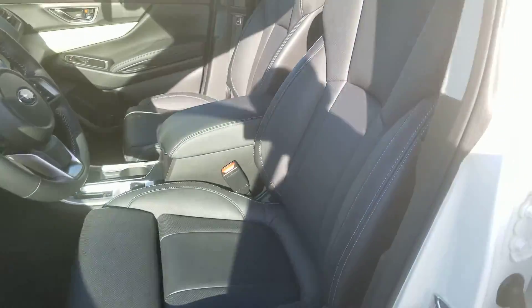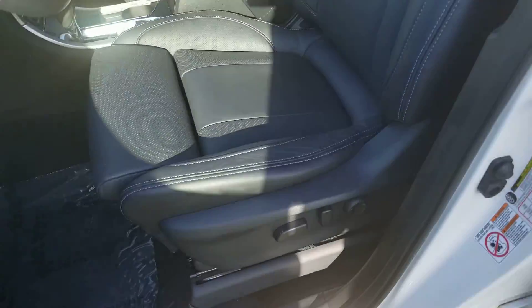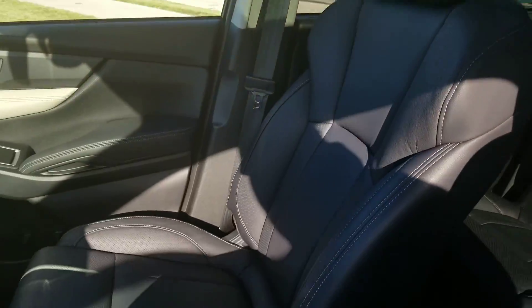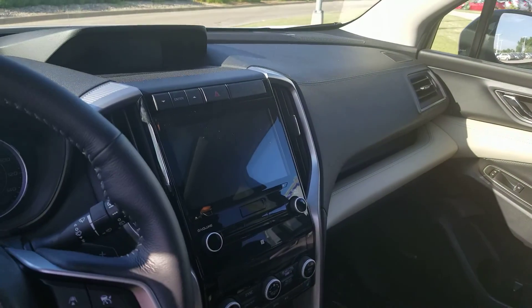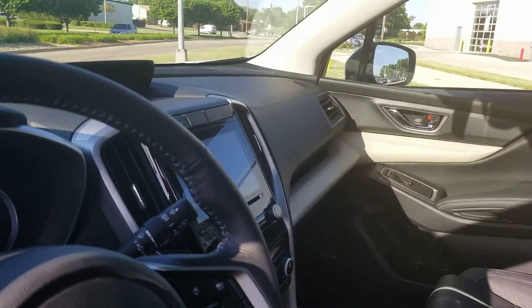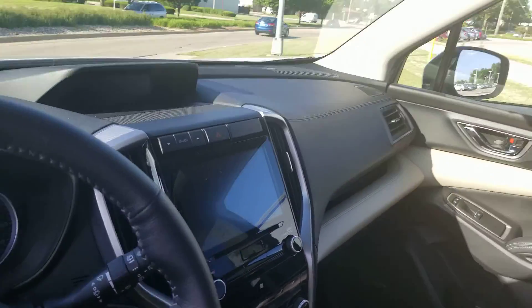So the seats have been redesigned, much more conforming, much more comfortable. And then it has that all-new third-generation Harman Kardon head unit, so you can use Android Auto or Apple CarPlay.